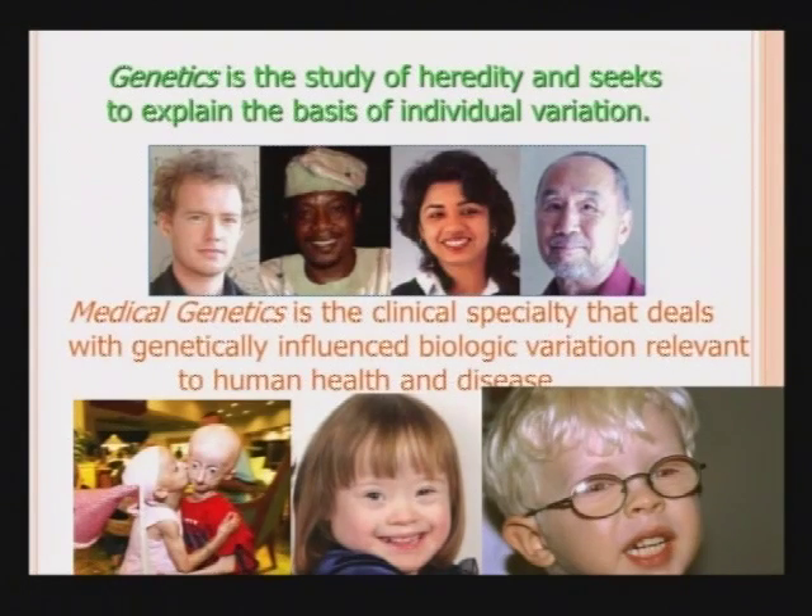In this slide, going from left to right, you can see two children who have progeria, or Hutchinson-Gilford syndrome, where small children become prematurely aged and frequently die of heart attacks or strokes at the age of 10 or 12. In the middle is a little girl who has Down syndrome, a chromosome aneuploidy condition caused by having an extra copy of chromosome number 21. On the right is a little boy who has albinism, a hereditary disorder of pigmentation where people make less melanin.